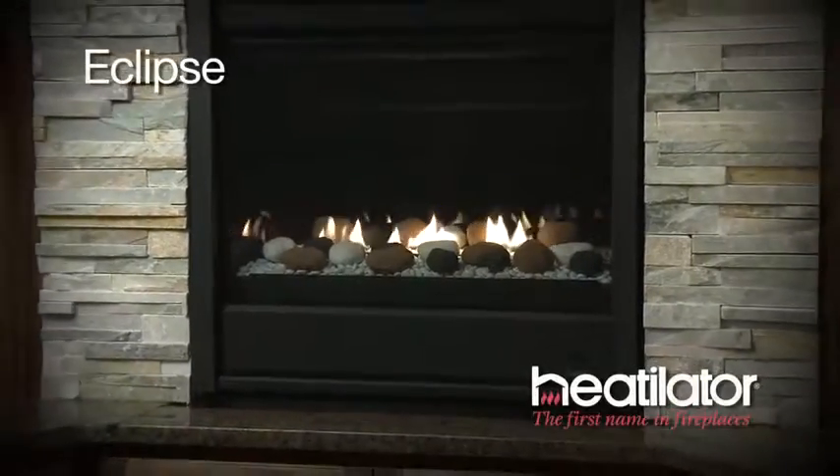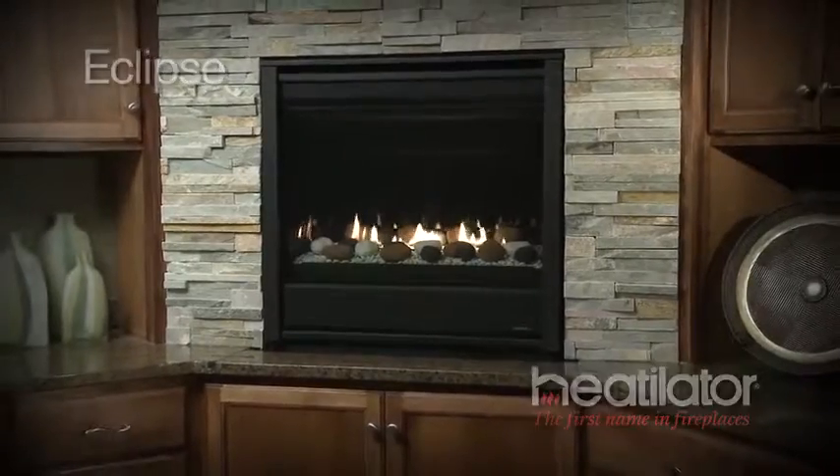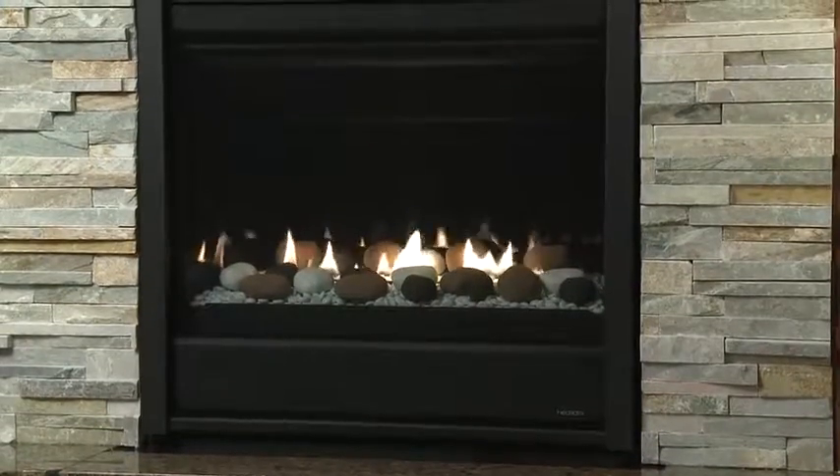Bring functional modern design into smaller spaces with the Eclipse gas fireplace. This modern and compact fireplace is ideally sized for a variety of placement and venting options.